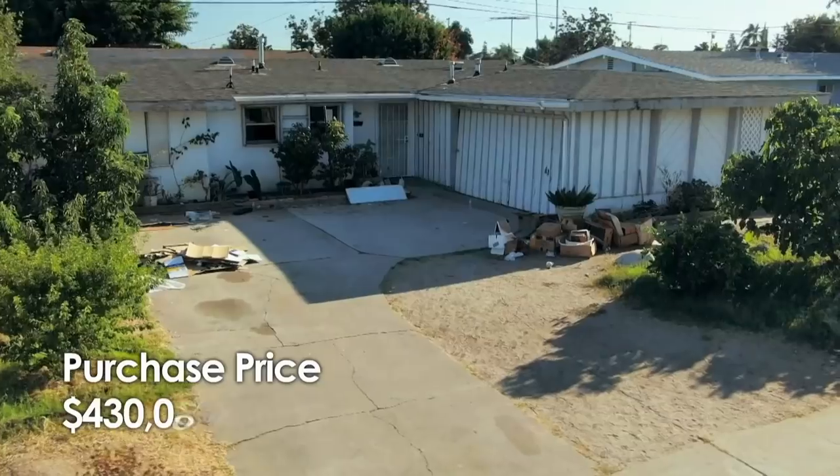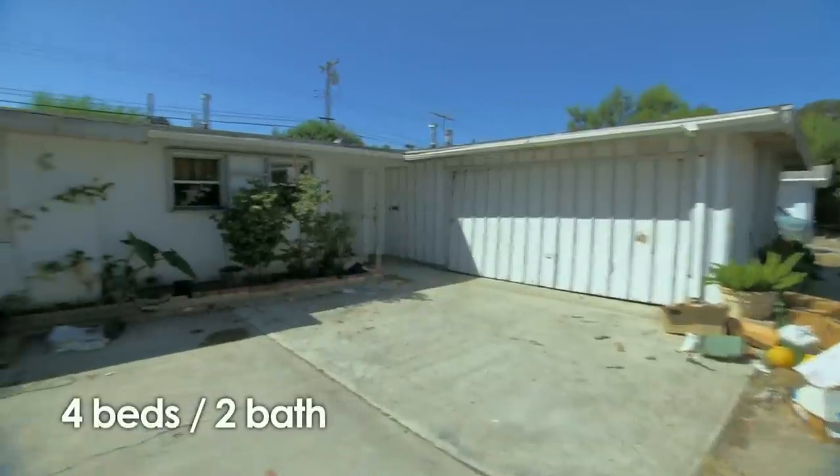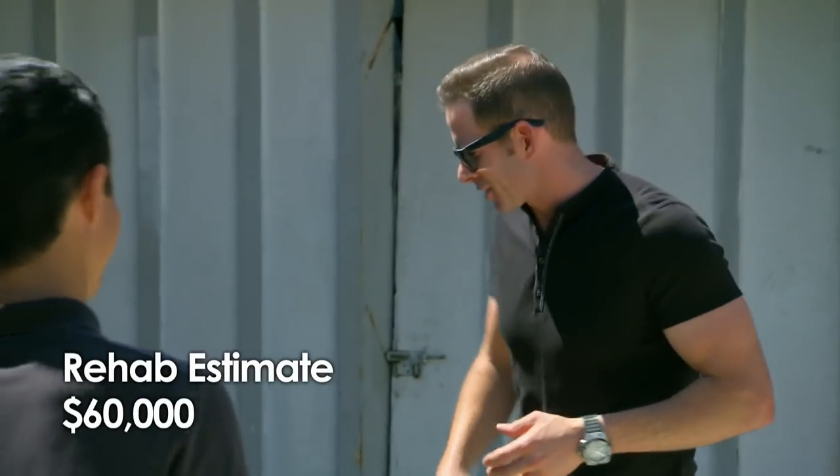So we're in Fullerton right now. How much did you pay for the house? $430,000. The house needs some work, I take it? Yeah, it definitely does need some work. It's about a four bed, two bath, 1,515 square feet. What's the rehab budget? I think $60,000. All right, let's check this thing out.